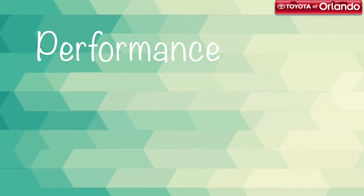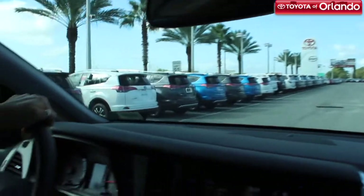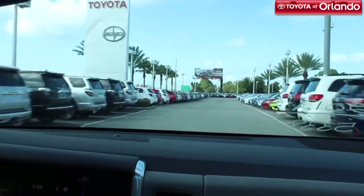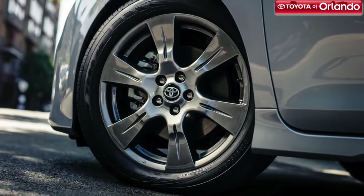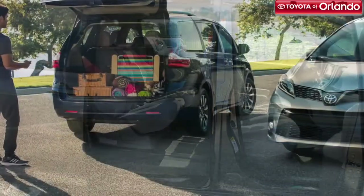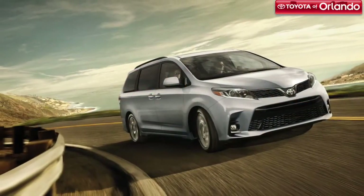You need a reliable vehicle that can handle everything your family has to do every day. That's why the new 2018 Toyota Sienna is equipped with performance features like an 8-speed automatic transmission, a 3.5-liter V6 engine, 296 horsepower, McPherson strut front suspension, and a towing capacity of 3,500 pounds.